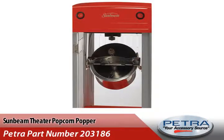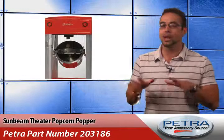Well, it's Sunbeam to the rescue with the Sunbeam Theater Popcorn Popper, Petra part number 203186, helping your customers make theater-style popcorn at home.